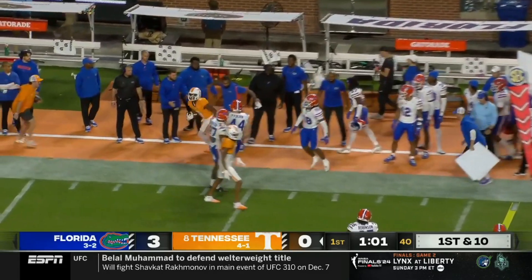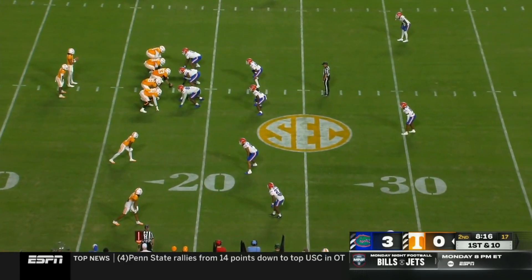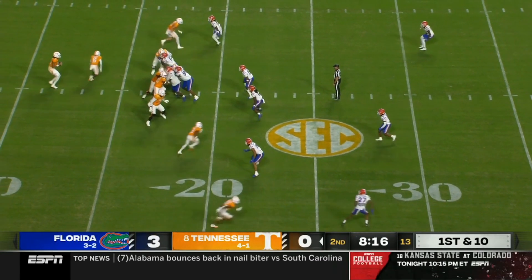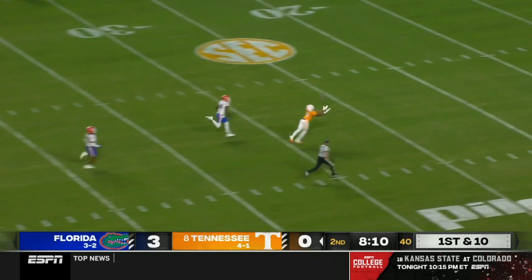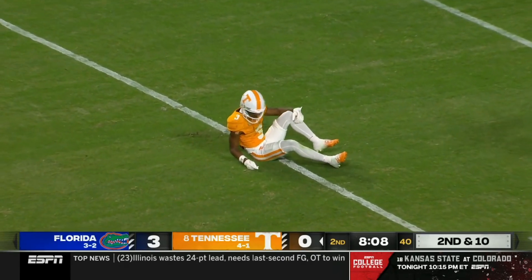Squirrel White down the sideline — another first down for Tennessee. Deep shot, incomplete. Iamaliava took a shot.